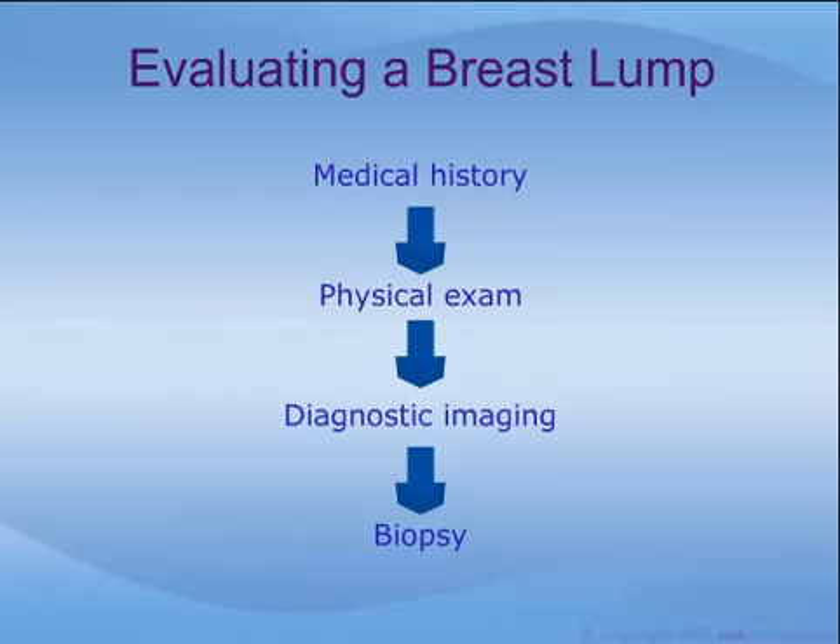A doctor evaluates a breast lump by asking you your medical history, giving you a thorough physical exam, sometimes performing diagnostic imaging tests, and sometimes sampling breast tissue through a biopsy. Doctors differ slightly in how they address breast lumps, and each patient's situation is unique. But the general process for diagnosing a breast lump goes something like this.